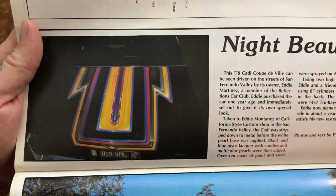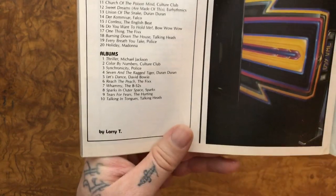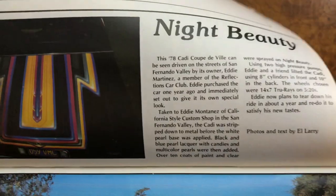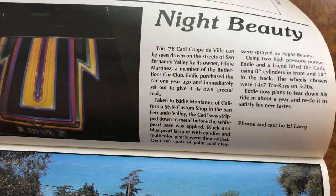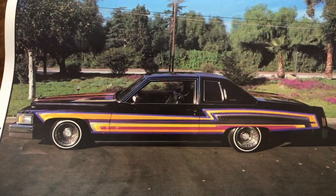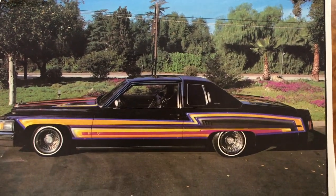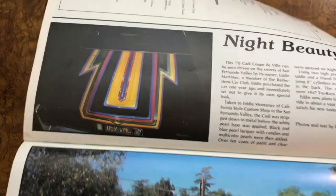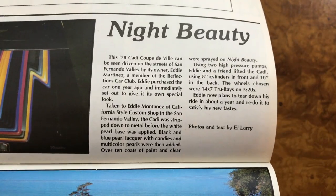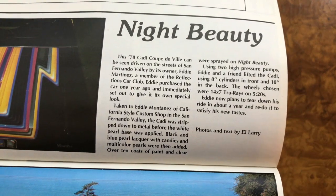Night beauty. Just look at that paint. It's a 78 Coupe de Ville from the San Fernando Valley — 818 in the house. Beautiful paint, beautiful car. How those colors pop is amazing. Who painted that car? Taken to Eddie Montana's California Style Custom Show. That is a beautiful looking car.